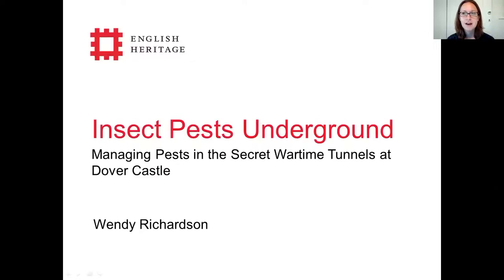Hello, I'm Wendy Richardson and I'm presenting a poster today called Insect Pests Underground: Managing Pests in the Secret Wartime Tunnels at Dover Castle. English Heritage displays and stores collections within the chalk tunnels beneath Dover Castle where the environment is ideal for wood borers to thrive.